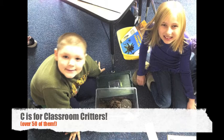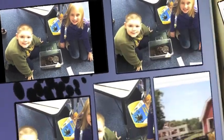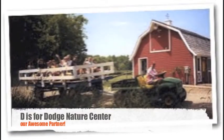C is for the classroom critters that motivate learning. We have over 50 pet animals in our school, not counting the Madagascar hissing cockroaches. Students observe, record data, write, and study them to learn function, structure, life cycles, behaviors, and even engineering concepts as aligned with Minnesota State Academic Standards.